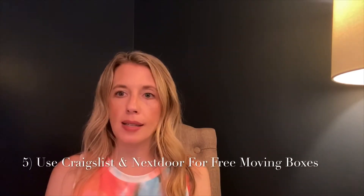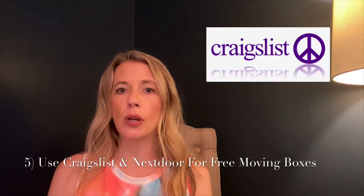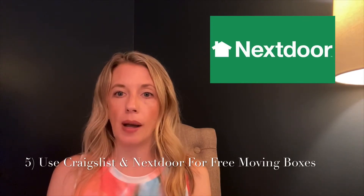Tip number five: you can find free moving boxes on the Craigslist free section. You can also ask on the app Nextdoor if anyone has any moving boxes they are looking to get rid of. And sometimes your local U-Haul will have used boxes available for you to go and pick up.